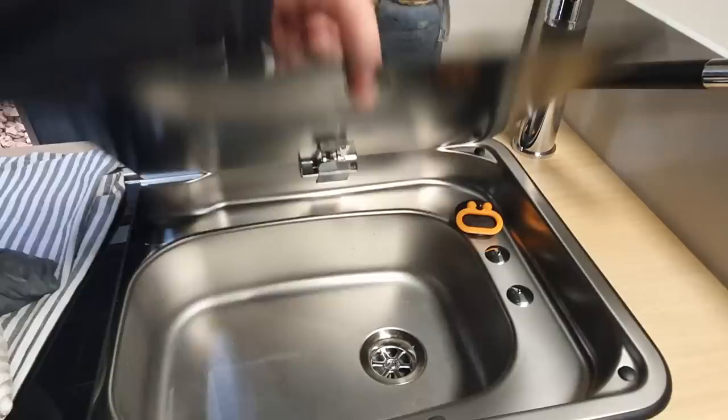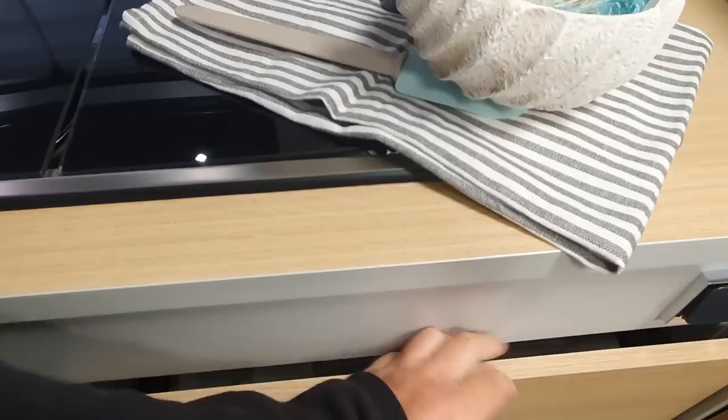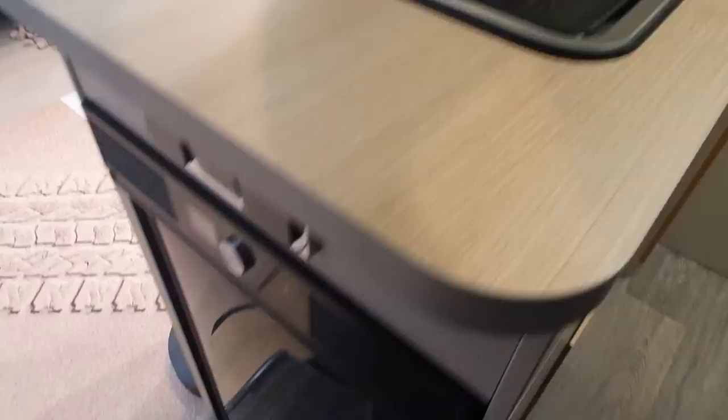Here we've got a sink and two burners on the other side — you can't expect more in a vehicle of this size. Under the kitchen there's some storage and a fridge around here.